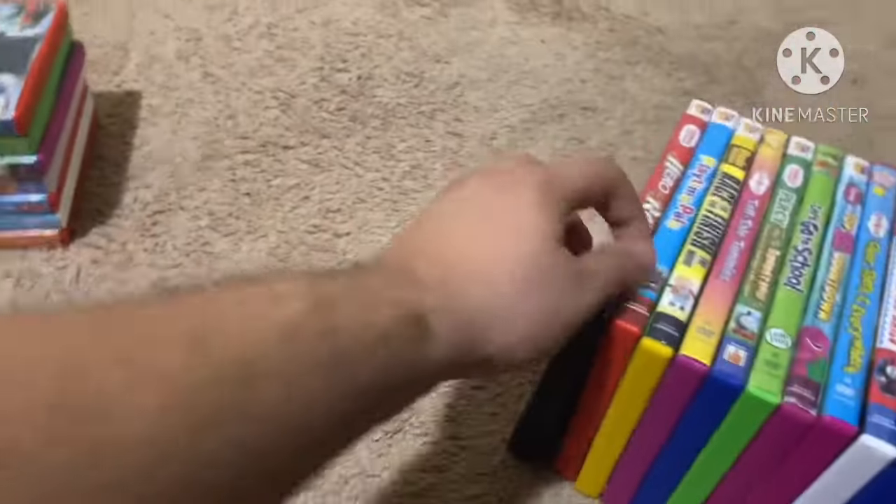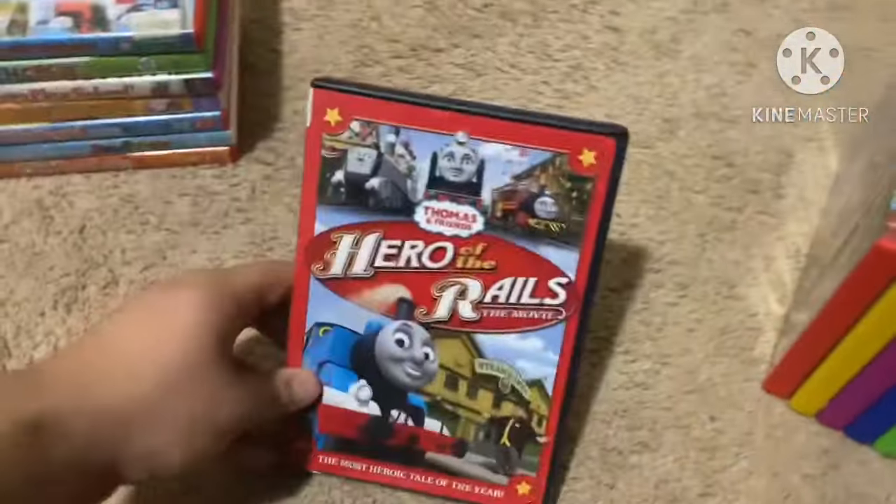Next up is Thomas and Friends: Hero of the Rails from 2009 — The Most Heroic Tale of the Year. This is the first Thomas and Friends movie to feature 3D CGI animation. Here's the front, spine, and the back. Here's the disc, which also comes with a PlayStation 2 mystery card holder inside. The running time is 60 minutes.